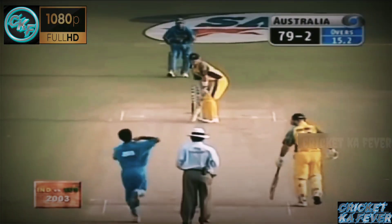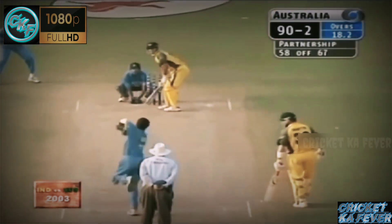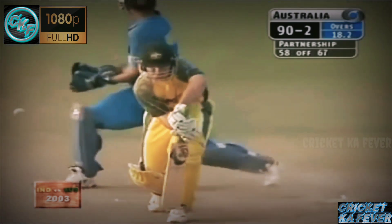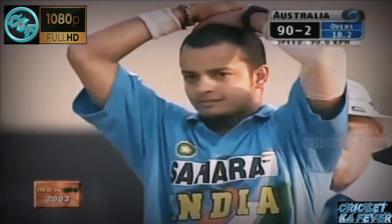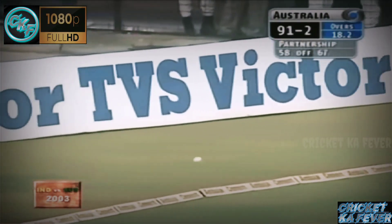We'll get another boundary. This side beats the field — and this will be... yes, that's a beauty. Did he get any bat on that? Michael Clarke bowling extremely well, gets this one to turn.